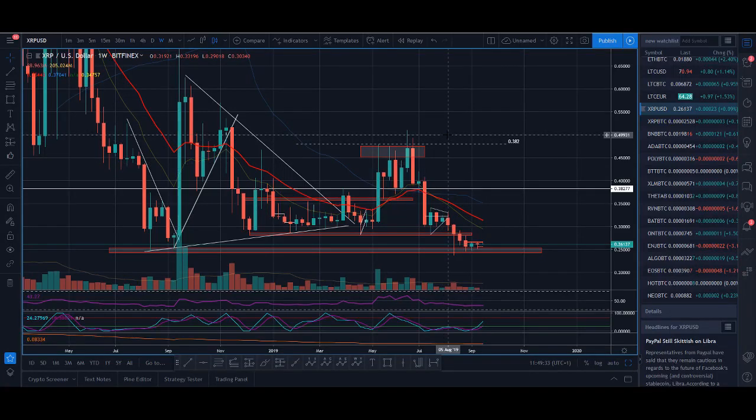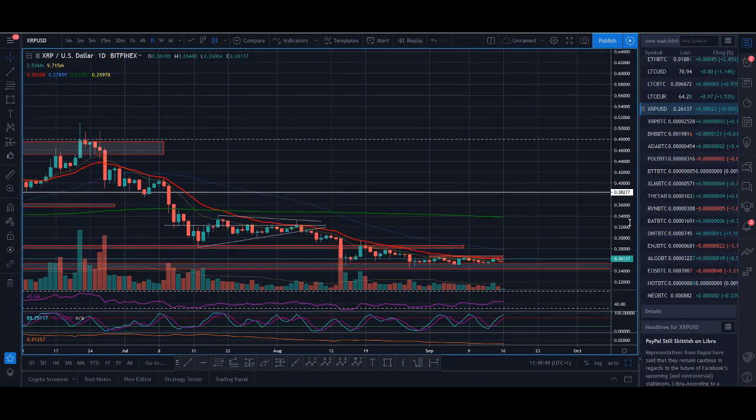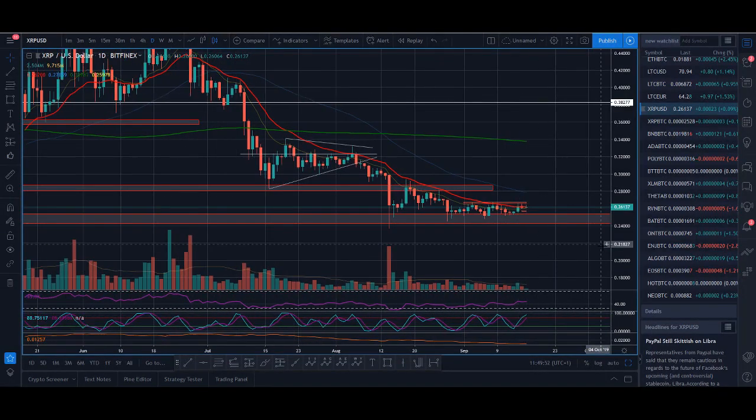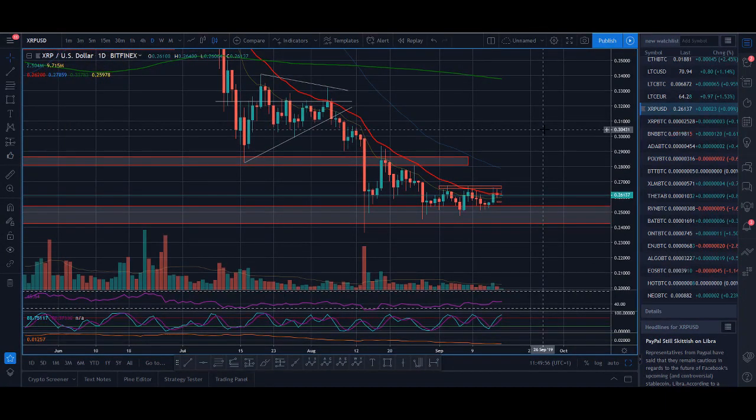Ripple XRP bull trend change confirmation. Welcome back guys, it's Crypto Rocco from Rockstar Trading Channel. In today's video I'll be analysing Ripple XRP, talking about what we want to see in the chart to confirm a potential bull trend change. I'll also talk about some fundamental news. This video is more about technical analysis and price prediction.